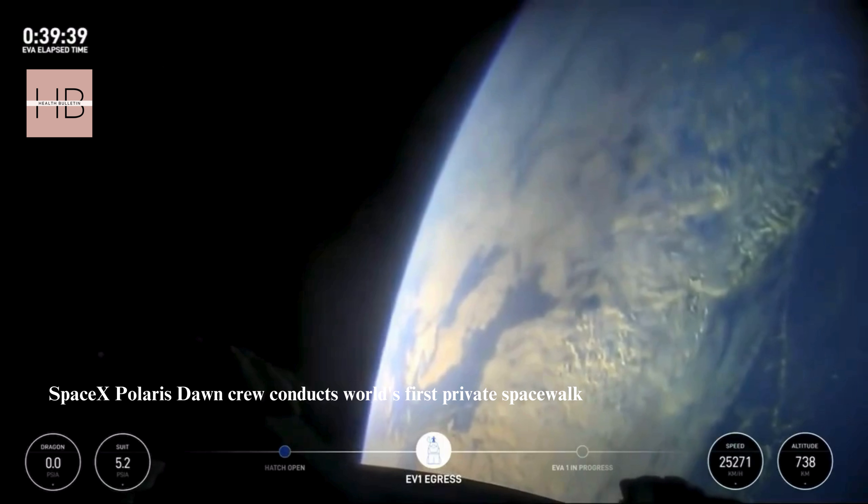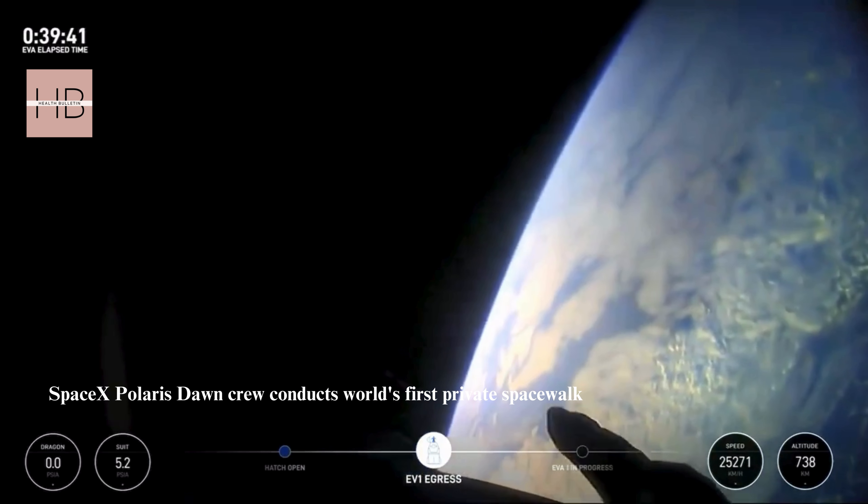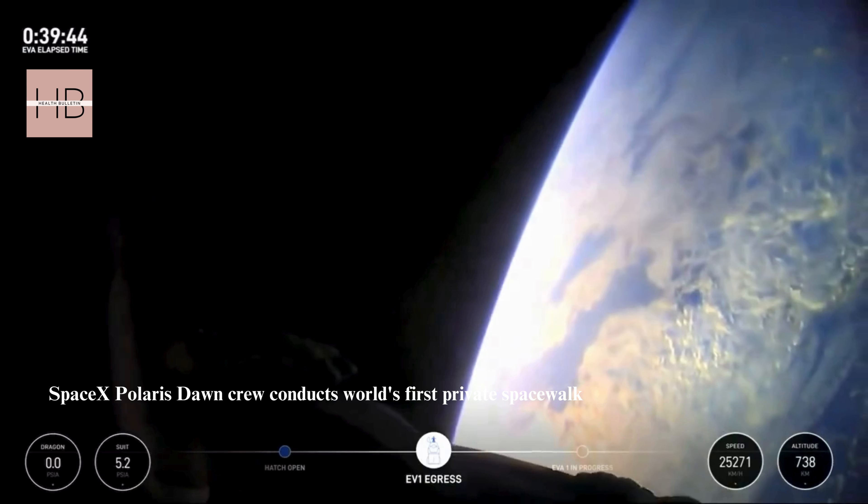There's SpaceX. Back at home, we all have a lot of work to do, but from here, Earth sure looks like a perfect world.